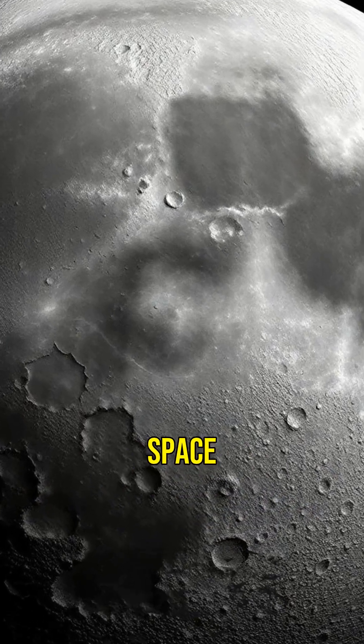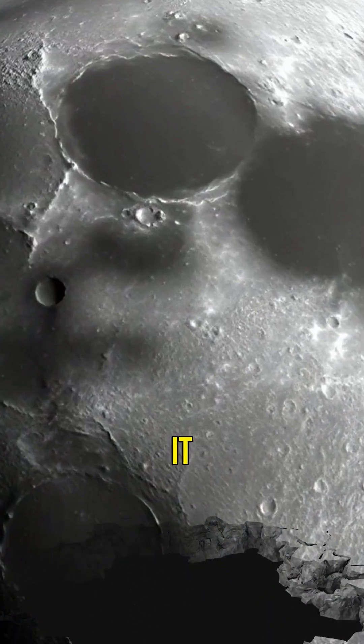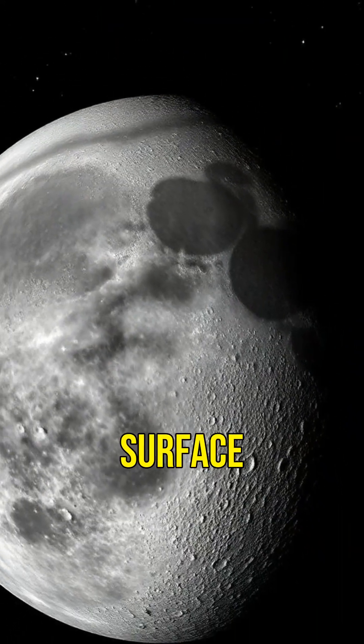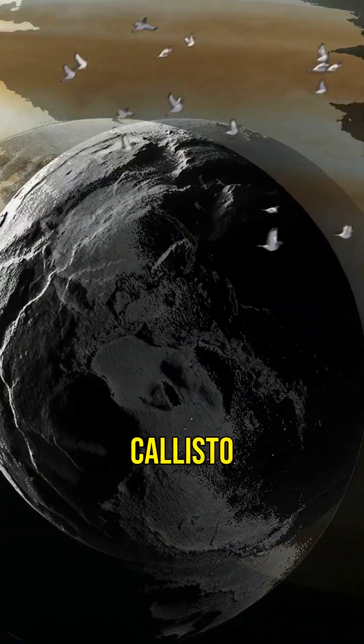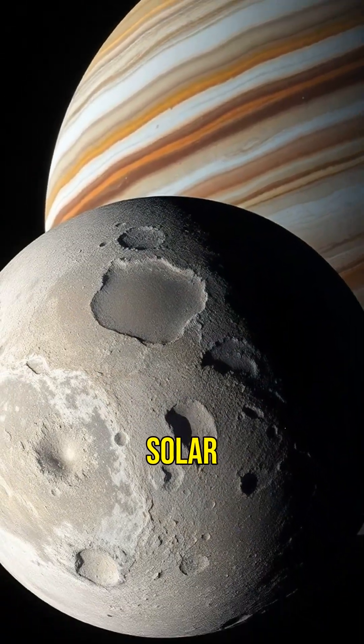Imagine a moon so battered by space debris that it's covered in craters. But wait, there's more — it might also hide a secret ocean beneath its surface. Welcome to Callisto, one of Jupiter's moons. It's the third largest moon in our solar system.